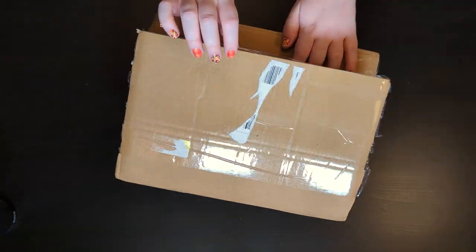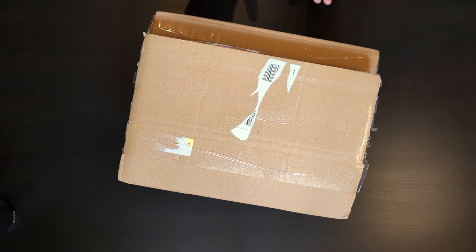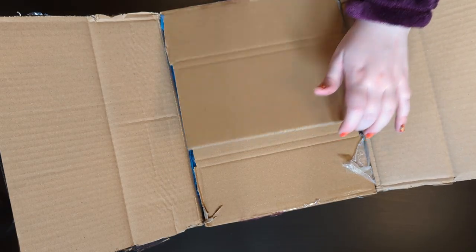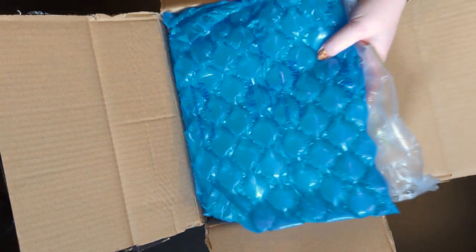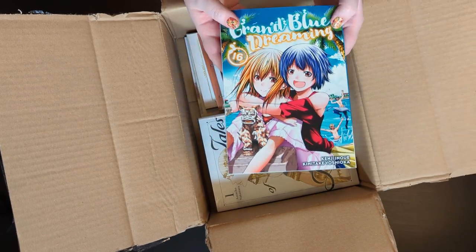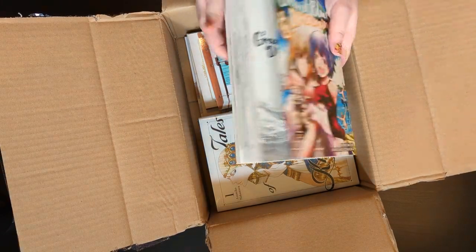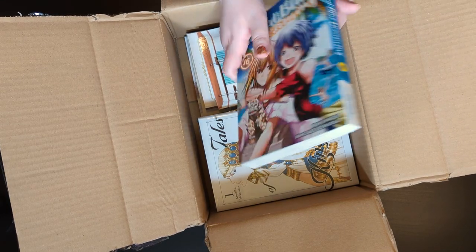First we're going to start with this box which has technically been opened. I had been expecting something else in the post and I opened it by mistake, but I didn't go any further once I realised it was manga. This box is from Books Please — you can get 10% off — so it worked out cheaper than other options. On top we have Granblue Dreaming 16, a new release and one of my favourite comedy series.